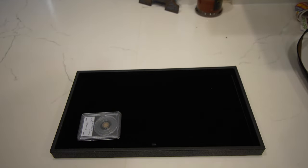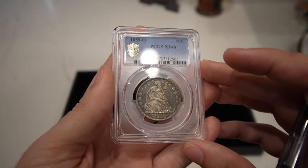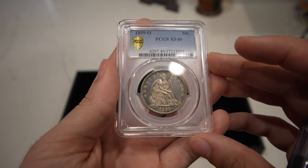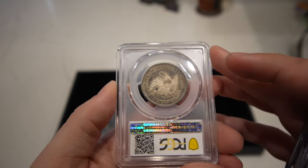The next coin is this 1859-O Seated half dollar. Just really nice and original looking. There's still a little luster present on the coin, and I love the contrast between the details and the fields. Just a really neat, crusty looking type coin.